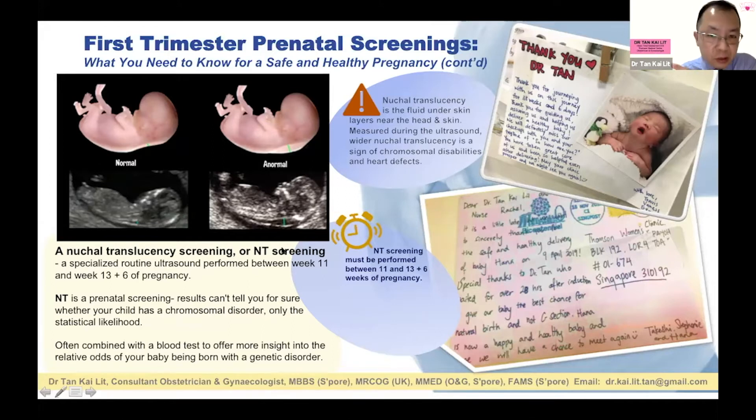If the nuchal translucency is above a certain value, we discuss a chromosomal microarray, which is a more detailed genetic analysis into the genetic makeup of the baby — something we wouldn't have discussed if you just opted for NIPT alone. With NIPT, for Down syndrome, you're told the risk is 0.99% — it's very good.